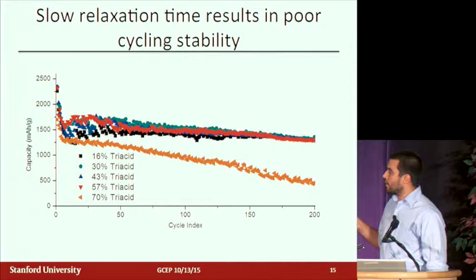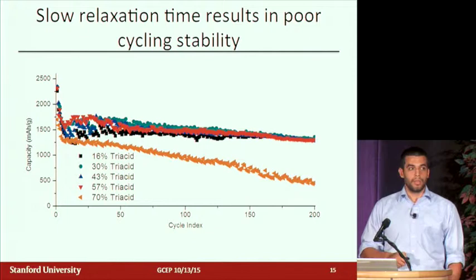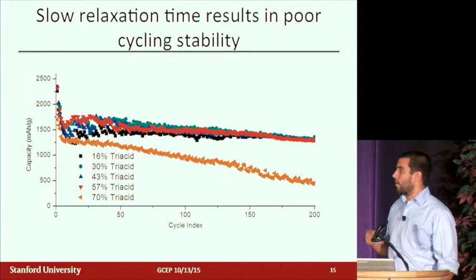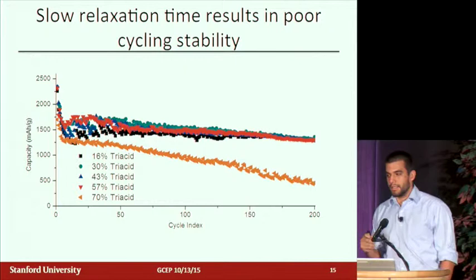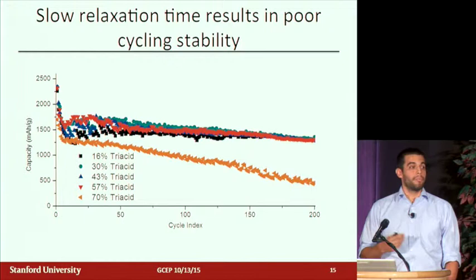What we see is exciting for two reasons. First, there's almost no change in cycling performance across a wide range of compositions — from about 16% to 57% tri-functional groups — and they all cycle to about 175–180 cycles before reaching 80% capacity, which is better than before. This wide processing window means we can change the viscosity without affecting battery performance. Second, there is at least one binder that didn't perform as well: the 70% triacid material only cycled to about 80 cycles. This tells us that the viscous flow and self-healing capability of this polymer are critical to how we've designed these electrodes, and it really allows them to function well with micron-sized particles.